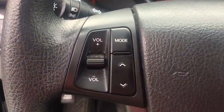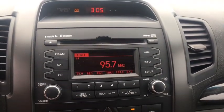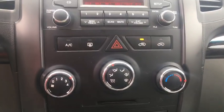CD player, rear window defroster, power windows, remote keyless entry, cargo mat, panic alarm, overhead console, cargo cover, cargo net, tachometer, brake assist. If you like it online,